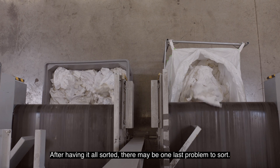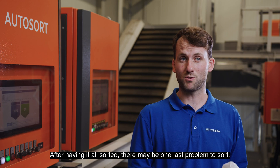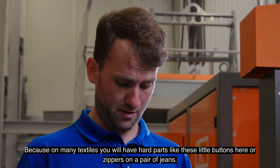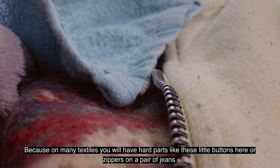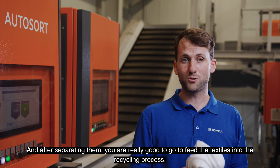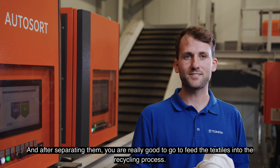After having it all sorted, there may be one last problem to solve, because on many textiles you will have hard parts, like these little buttons here, or zippers on a pair of jeans. And after separating them, you are really good to go to feed the textiles into the recycling process.